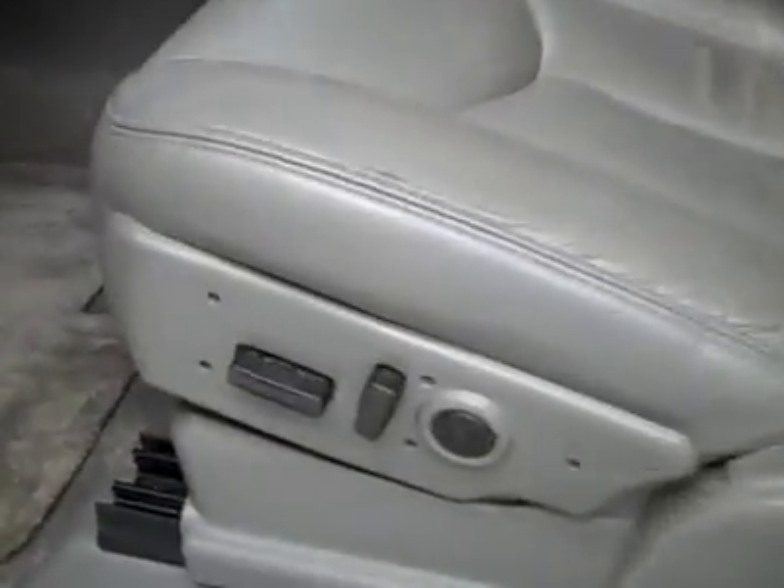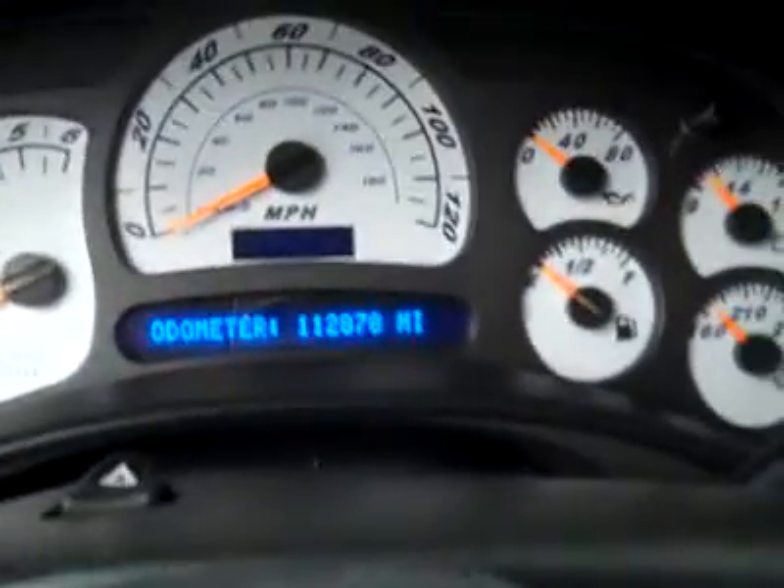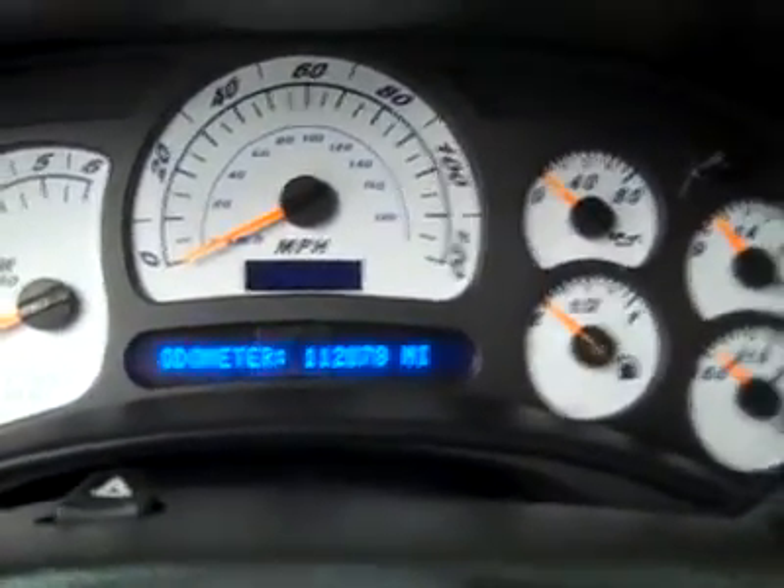Inside you get the LT package which gives you dual power heated grey leather seats. No rips or tears in the seat. Memory driver's seat, factory floor mats, carpeting is very clean underneath. This vehicle has 112,878 miles.